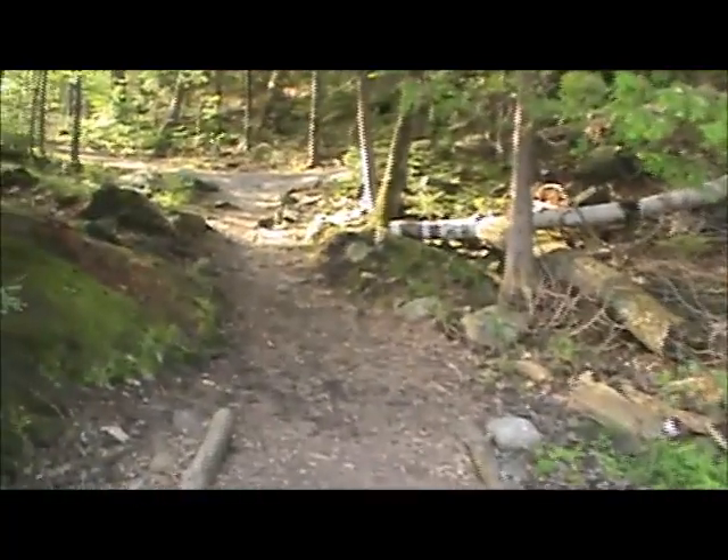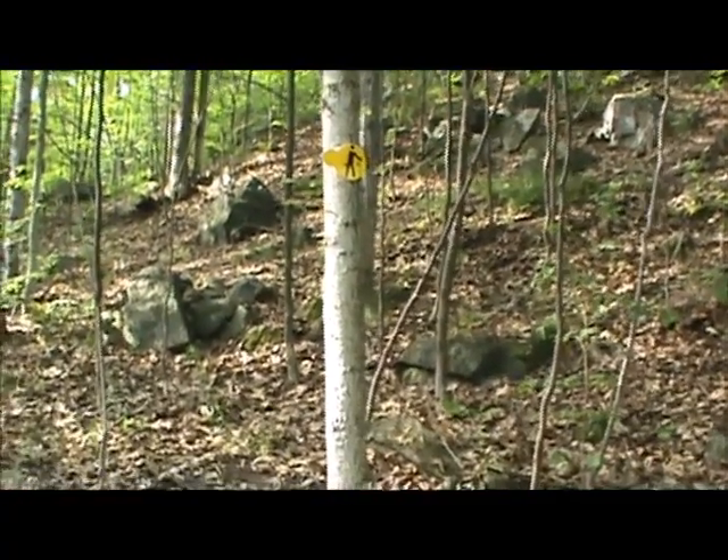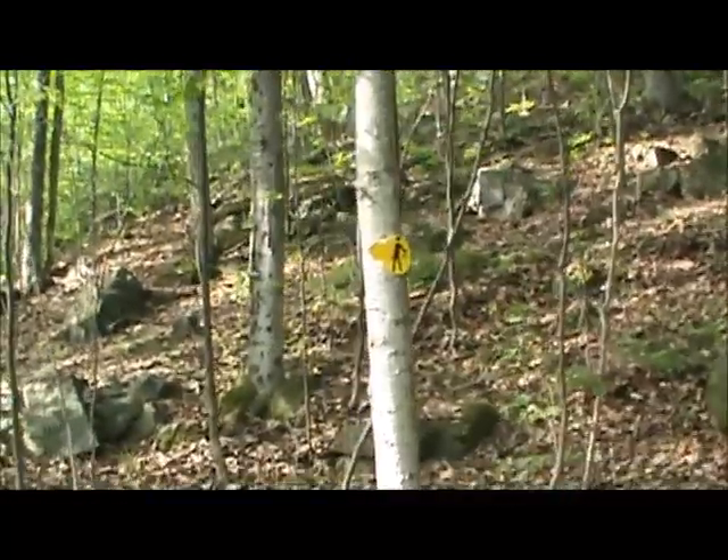All right, let's go this way. I turn around and it looks like you won't get lost either, because there's a tree with a sign on it saying if you're walking on the trail, go that way. So we're going to go this way.